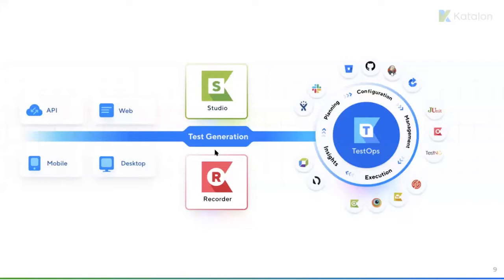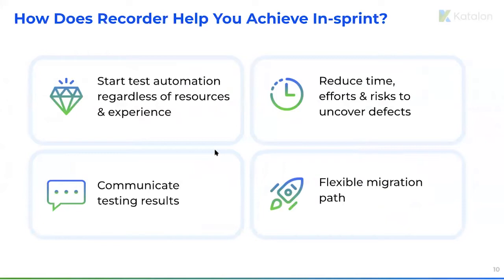Among the many values that Katalon Recorder could offer to those looking to get started with in-sprint test automation, there are four main ones I'd like to share today. You can start test automation right away with very little effort, use Recorder to reduce time, maintenance effort, and risk to uncover test defects, communicate testing results using the Katalon platform and Katalon TestOps, and we also provide a flexible migration path in case you need to scale your testing process. Now I'll take over the stage and share my screen to demo.